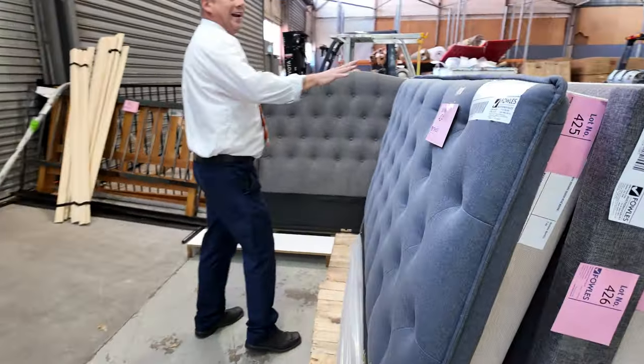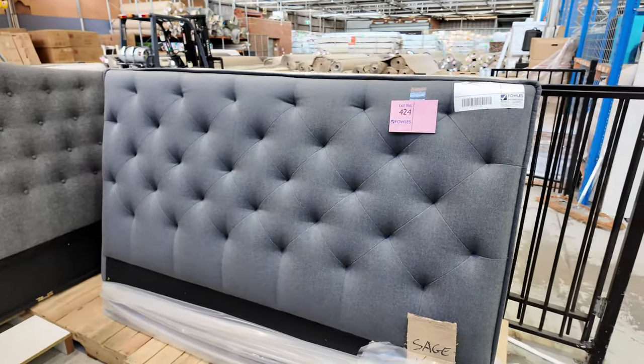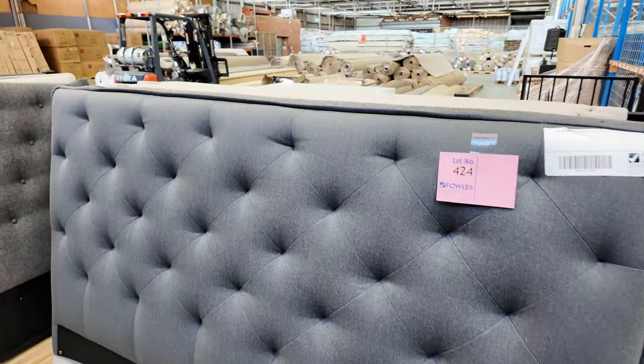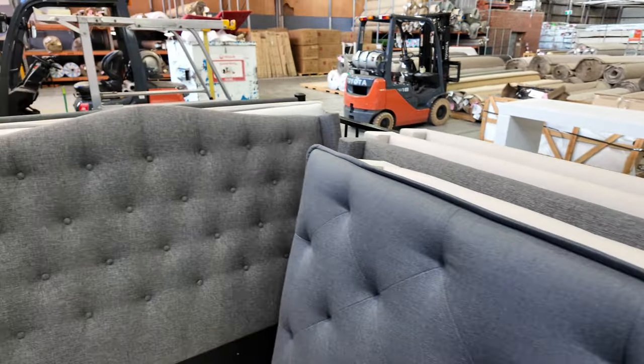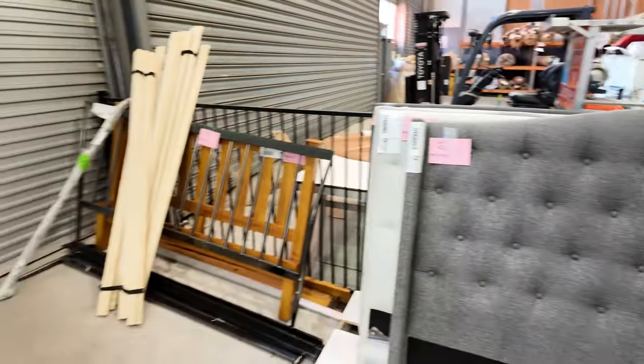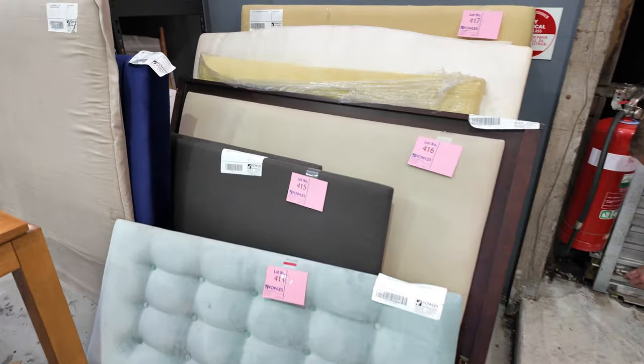Down through here lots of bed heads, folks — looks like queen and king bed heads. Very, very nice looking units — about eight or nine beautiful fabric bed heads. There's some miscellaneous stuff on the other side in the bed head section too. I'll start all those ones away for a dollar a shot.